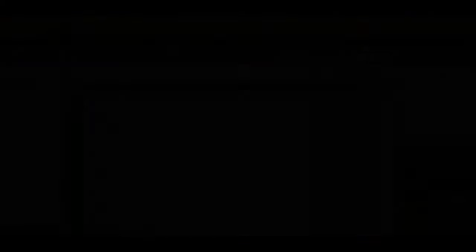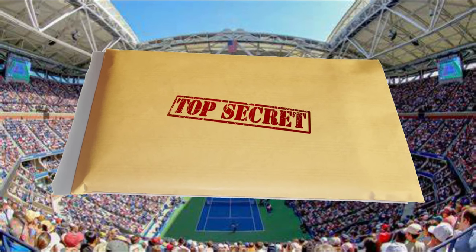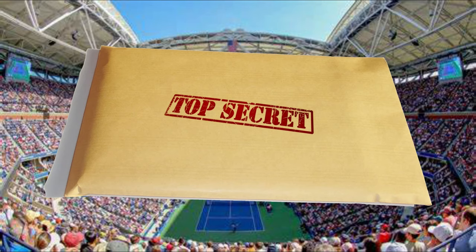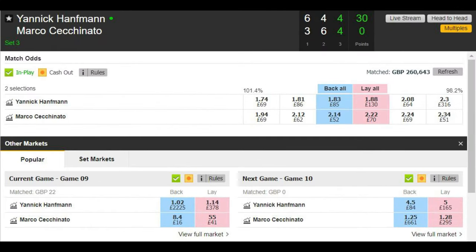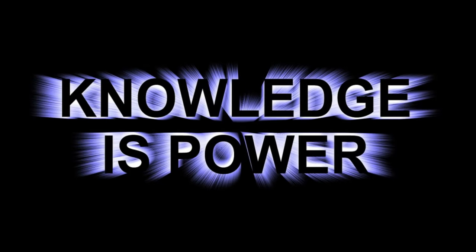The next stumbling block to get you started is thinking that you need to have great insider knowledge about the sport. Luckily, the simple answer is no. With the simple tips that we're going to teach you, it's possible to start learning about the markets rather than the sport itself. However, knowledge is king, as the adage goes.